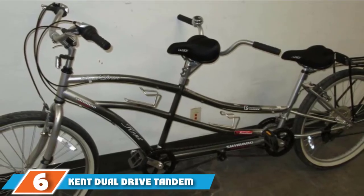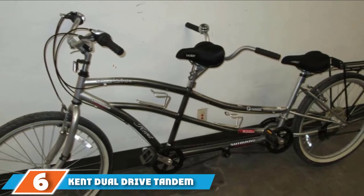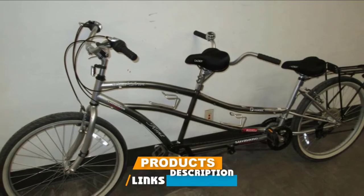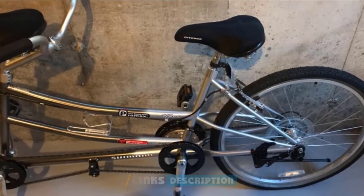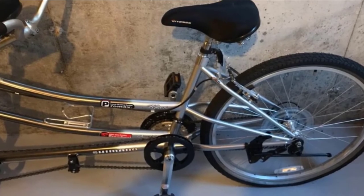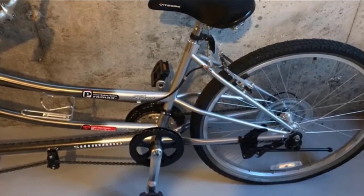The number 6 position is dominated by the Kent Dual Drive Tandem Comfort Bike. The look of the bike is actually very attractive, especially compared to most tandem bikes, which tend to be very linear and bulky looking. This is much smoother with great lines. The silver fades into a gunmetal gray with a few red accents and black grips, seats, tires, and bottles.